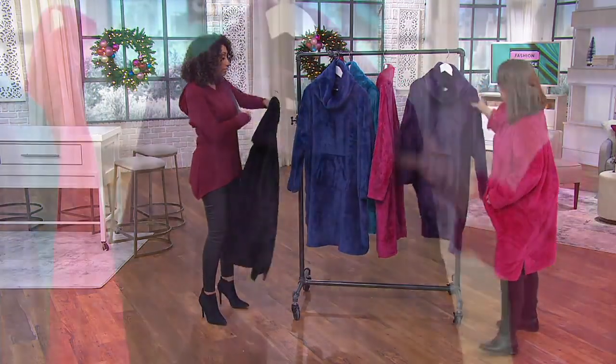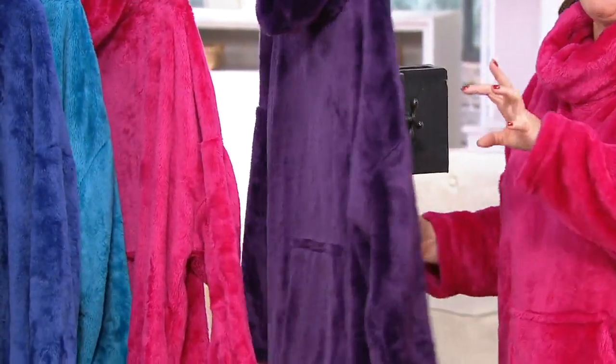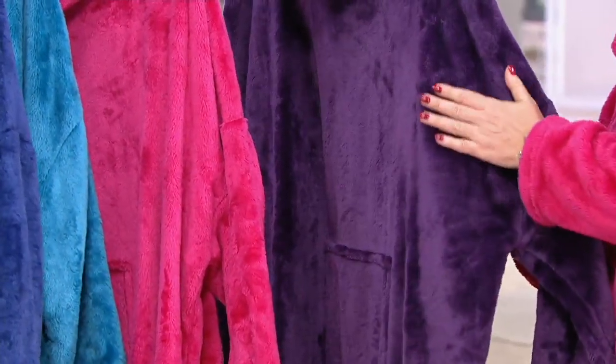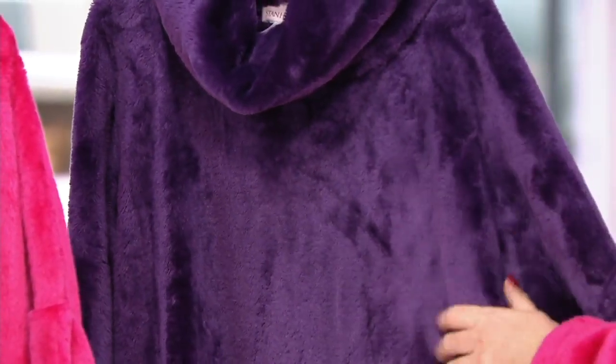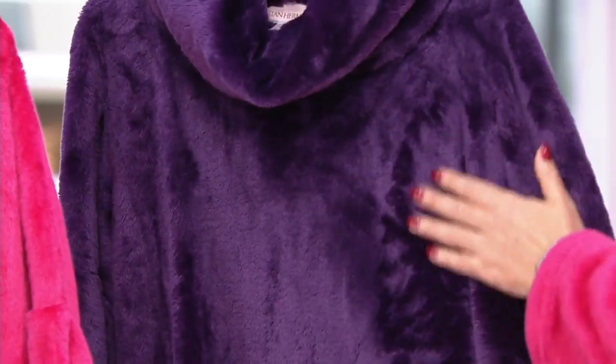One last color — purple. It's that royal, regal deep purple, that amethyst. And on all the colors you really see that beautiful sheen, what Stan calls the overglow of the velour. It's silky to the touch, just so light and fluffy — you can see as I'm rubbing my hand up and down.